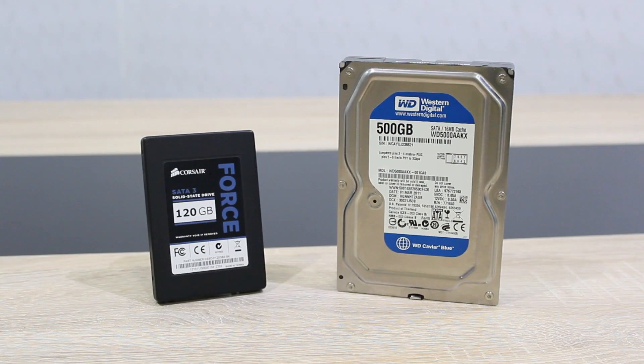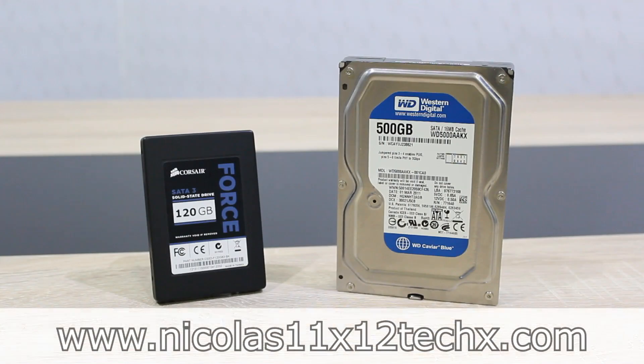But it's not really about winning here. It's how you combine these two different drives in order to get the best overall performance for daily tasks. The best combination for performance and storage would be an SSD for the boot drive with web browsers, for example, and an HDD for large programs, games and data. Thanks for watching, don't forget to subscribe and visit Nicholas11x12techx.com to see videos earlier than on YouTube.